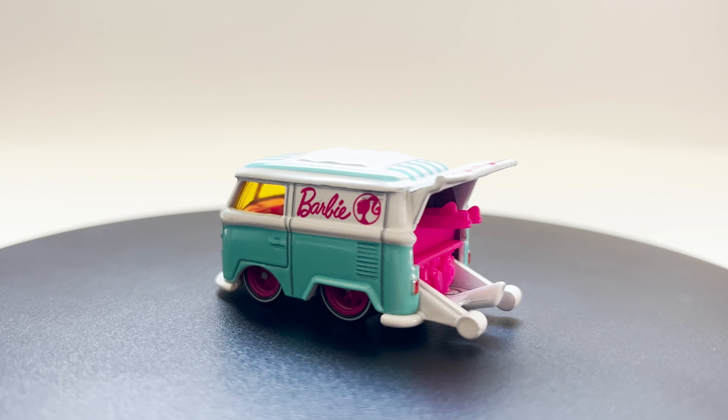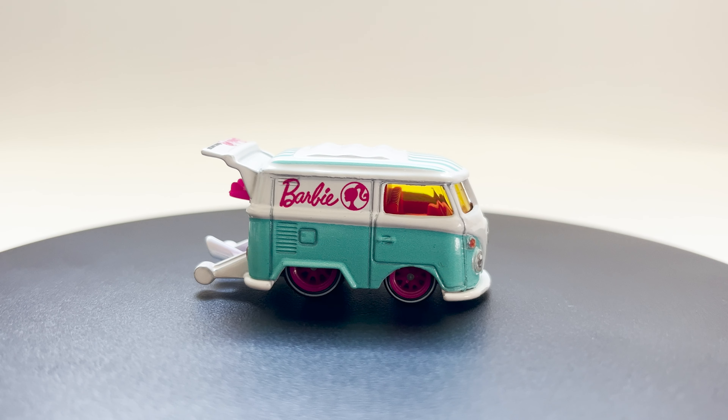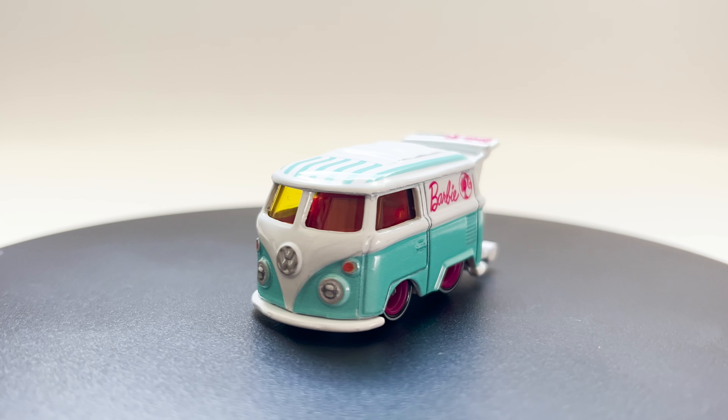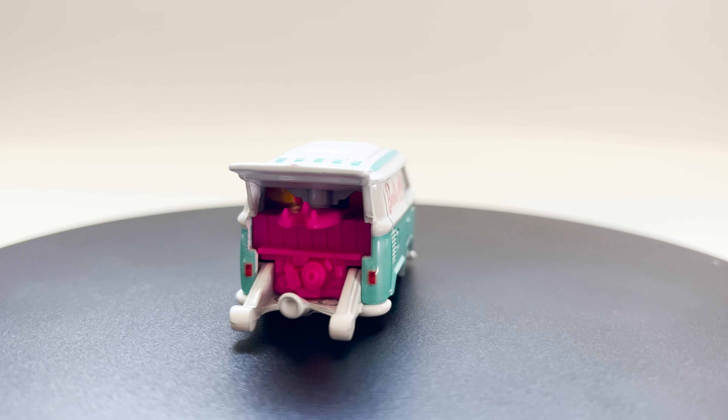Thanks for tuning in. What do you think of today's topic? Let me know in the comments. I really like this Barbie Cool Combi because it's tiny and cute. Thanks for watching. For more videos, hit that like button, share, and subscribe. Keep exploring, keep smiling, and happy collecting!